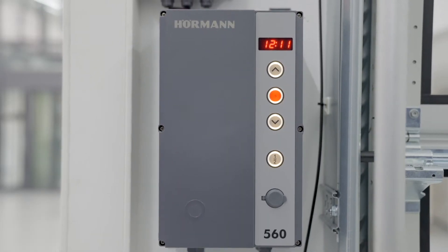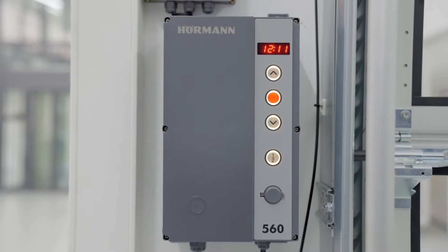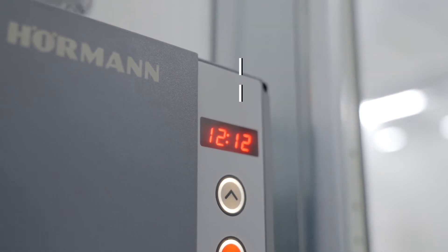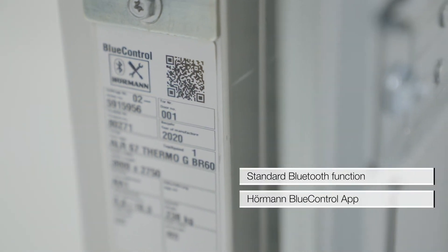Was haben die Steuerung 545 und 560 gemeinsam? Rein optisch äußerlich können wir sehen, dass beide ein neues Design im Frontdeckel haben, was optisch viel moderner und ansprechender aussieht. Wir haben eine vierstellige 7-Segment-Anzeige, die auch die genaue Uhrzeit anzeigt, woraus wir später auch Zeitprotokolle ableiten und erstellen können. Die serienmäßige Bluetooth-Funktion kann mit der Hörmann Blue Control App genutzt werden.